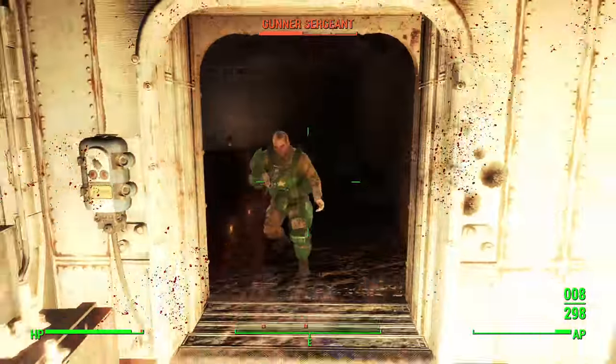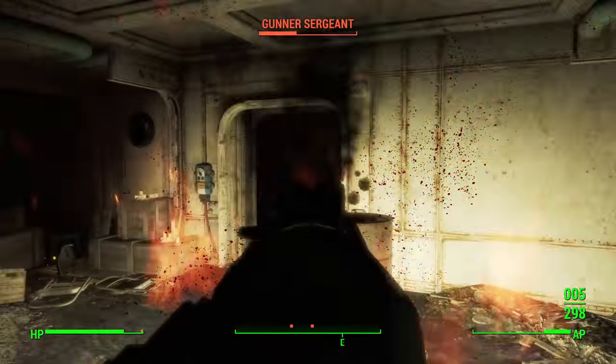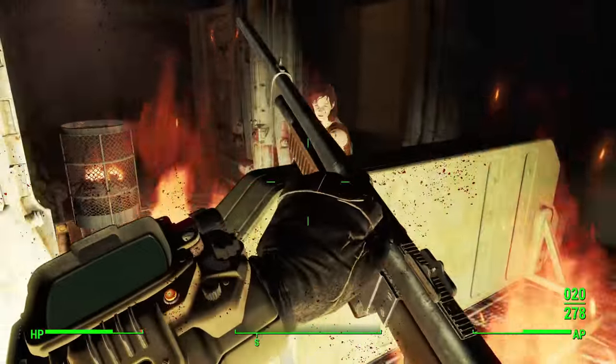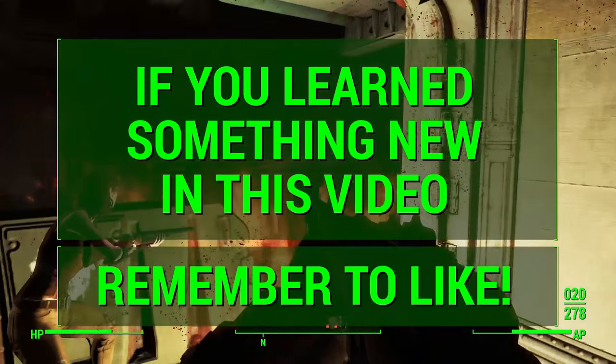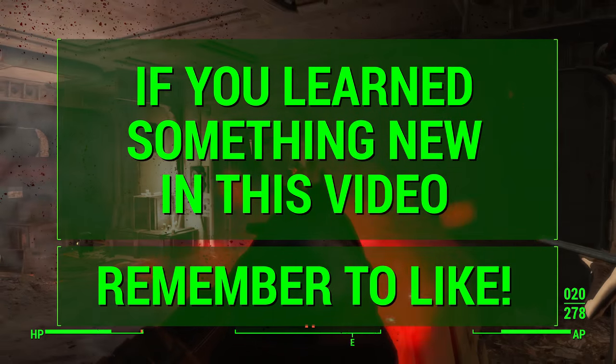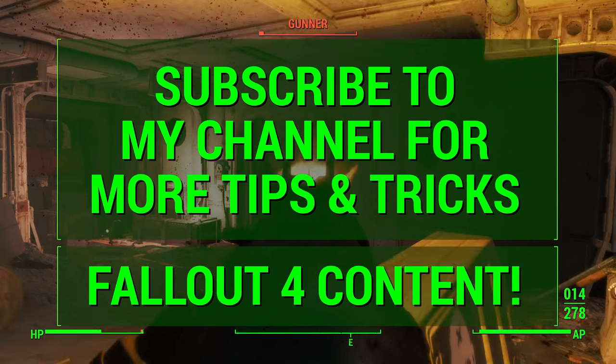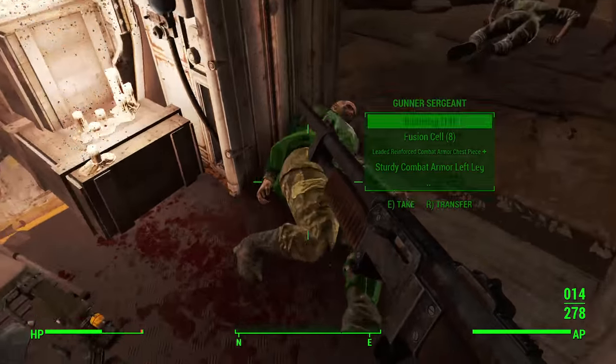Today I shared my top 10 convenience perks in Fallout 4, and next time we will cover more Fallout on my channel. Stay tuned for Fallout 4 tips and tricks videos. If you learned something new, remember to hit that like button — I would really appreciate it. And don't forget to subscribe for more DLC coverage, build guides, and general tips and tricks videos. Talk to you guys next time. Peace.